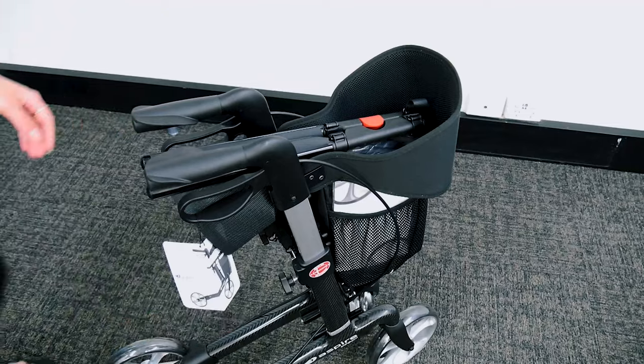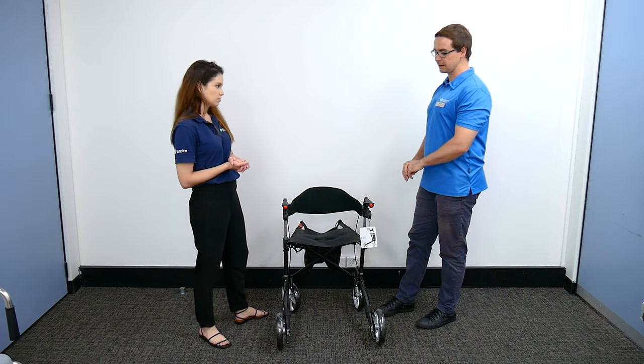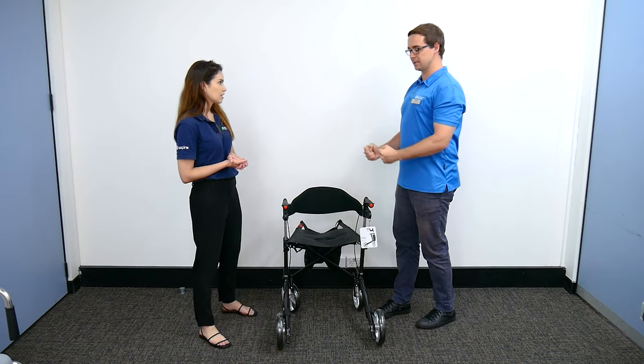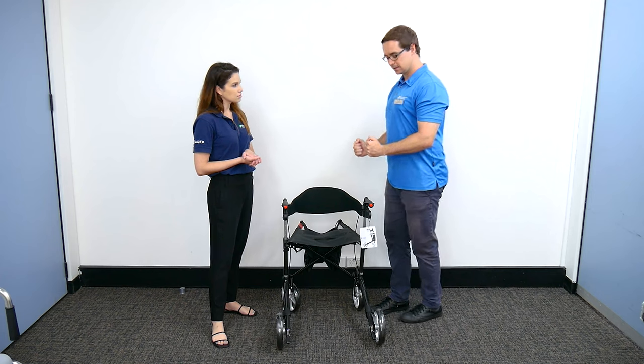The way it folds actually decreases the working weight of it. Even if you had a lightweight frame that folded the old way, it feels heavier by how far you have to hold it away from yourself. This one is so compact you can keep it close and often get it into the boot nice and easily.